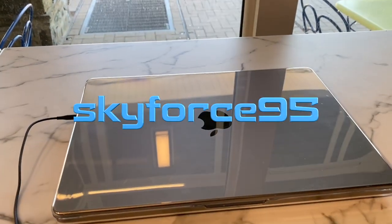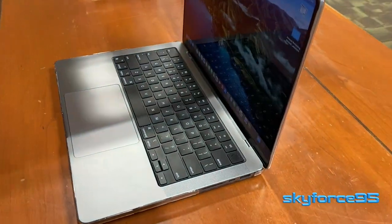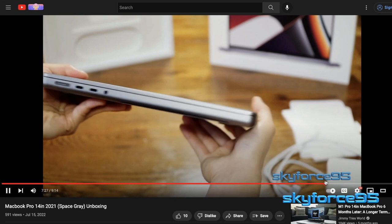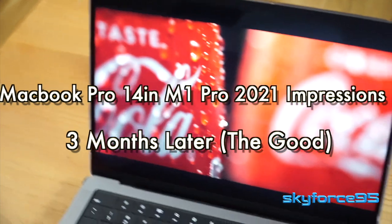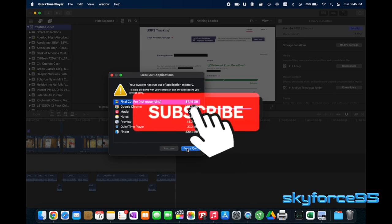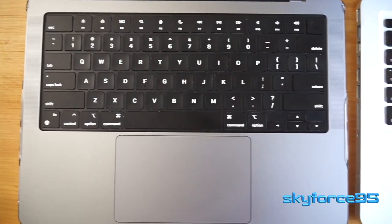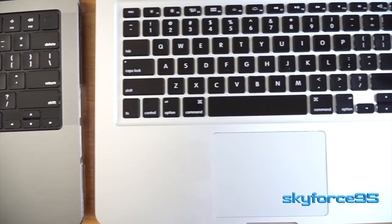I've been using the MacBook Pro 14-inch M1 Pro 2021 model now for about 3 months. And if you had watched my unboxing video, you would know that I had previously upgraded from a 13-inch mid-2012 MacBook Pro. So there are things I definitely noticed right away that I really love about this new MacBook Pro, and also some things that are perhaps not so great. For those of you coming from an older MacBook, maybe you'll also be able to appreciate these quality of life improvements.